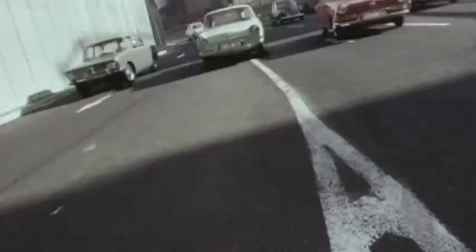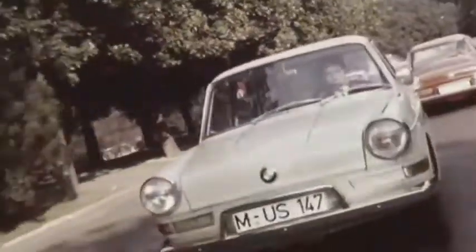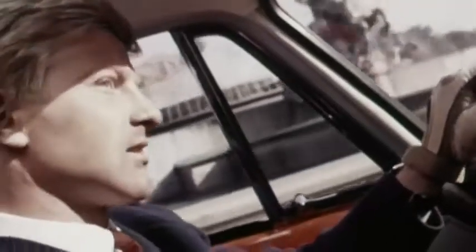The BMW 700 — a legend of automotive engineering. Introduced on the market in 1959, the BMW 700 was a sporty compact car for the whole family. A compact car, but with a huge impact on the company history of BMW.